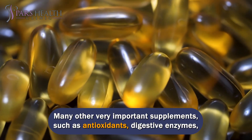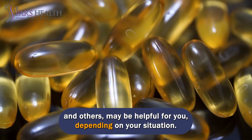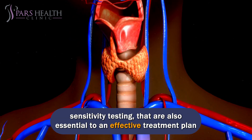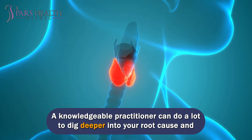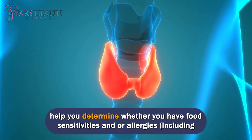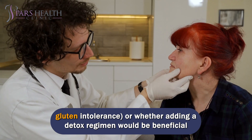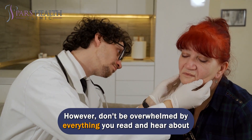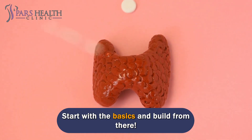Many other very important supplements, such as antioxidants, digestive enzymes, and others, may be helpful depending on your situation. There are also other treatments, such as dietary changes and food sensitivity testing, that are essential to an effective treatment plan for people with Hashimoto's. A knowledgeable practitioner can dig deeper into your root cause and help you determine whether you have food sensitivities or allergies, including gluten intolerance, or whether adding a detox regimen would be beneficial. However, don't be overwhelmed by everything you read and hear about Hashimoto's treatment — start with the basics and build from there.